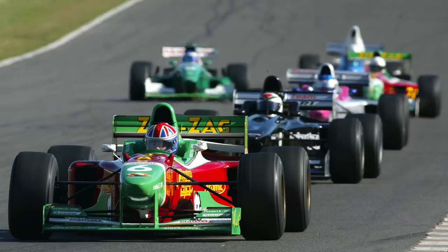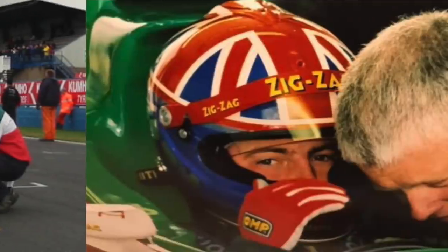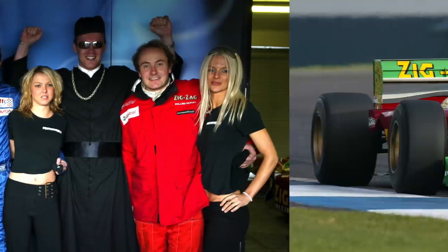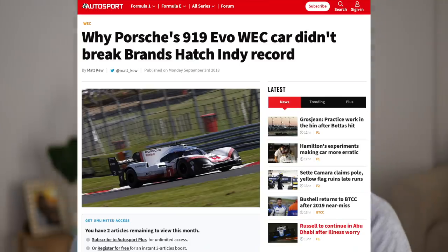I set this lap record all the way back in 2004 in a 1997 Benetton F1 car that I used to drive. The lap record was a 38.032 on the Brands Hatch Indy Circuit, and Porsche actually went there with the incredible 919 to try and beat the lap record — and unfortunately for them they missed it by just two tenths of a second.